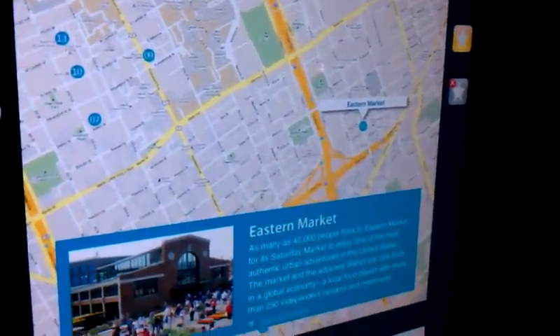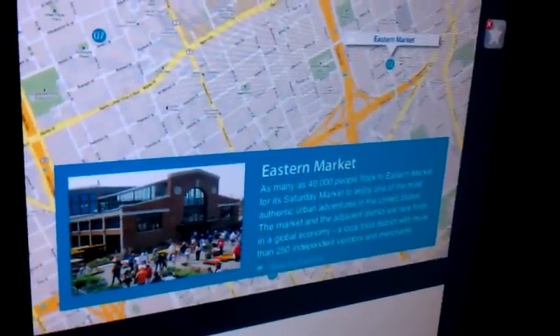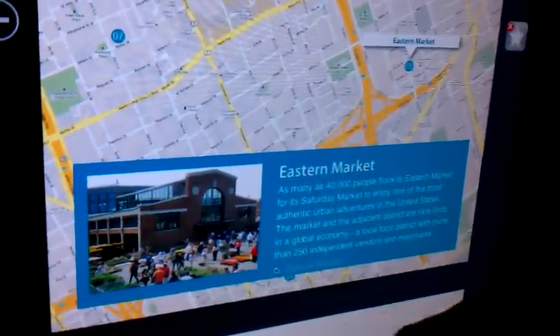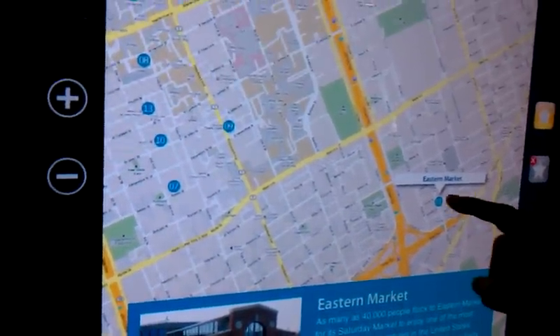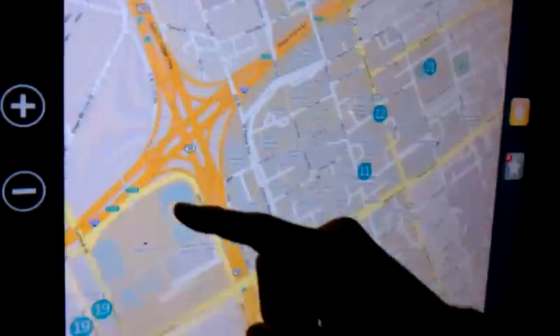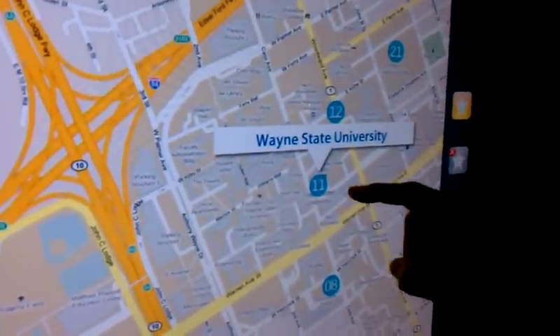When you tap on any point of interest on this map, it brings up a little detail page about that point of interest. You can then save that as a favorite. And if we go through this map and click just a few of those different points of interest, you can see what the purpose of selecting those favorites are.